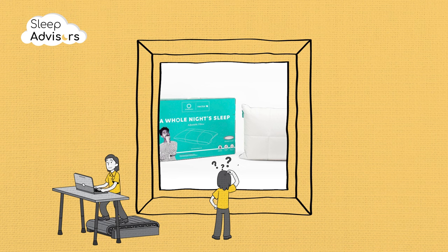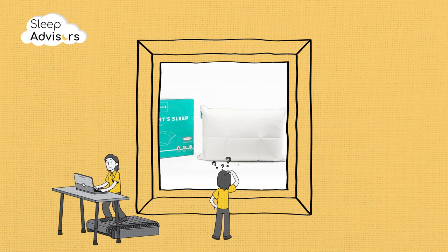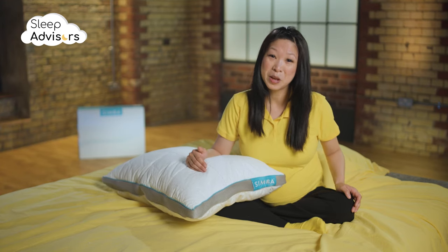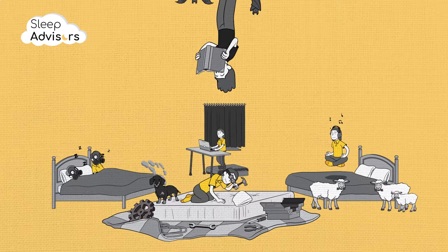You might also want to check out the whole night's sleep adjustable pillow from Nectar. I hope this helps with your quest for the right pillow. We've got loads more videos covering all things sleep-related coming to this channel soon.